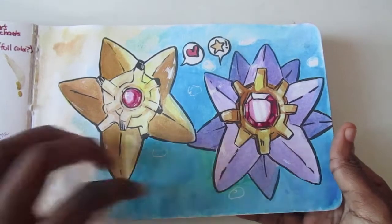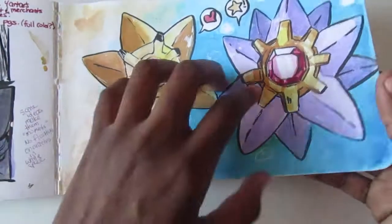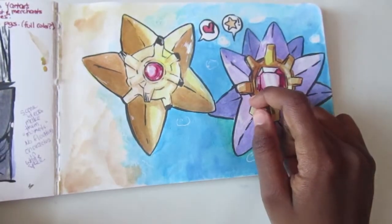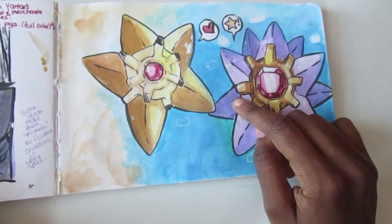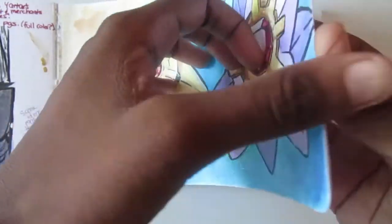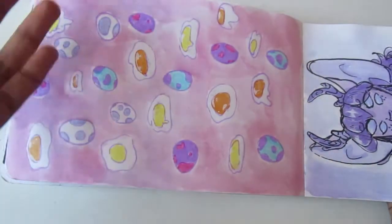I put a lot of layers here — not just watercolor but also a water-based marker, like a ton of layers — and it's fine, it didn't do anything bad to the paper. So I really recommend this sketchbook again: Stillman and Burns beta series.